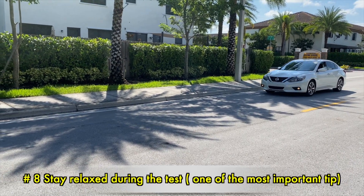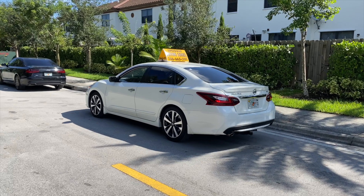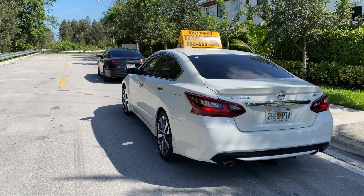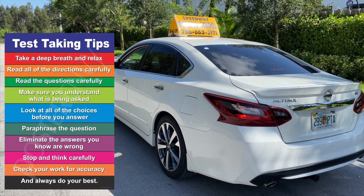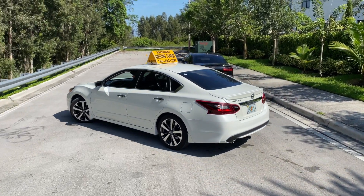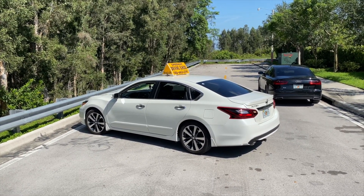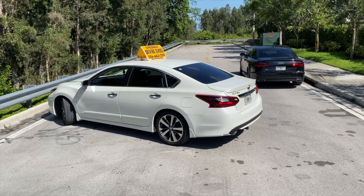Last but not least, Number 8: Stay relaxed during the test. Stress is natural in a testing environment. Make sure to relax yourself during the test so you can make the best decision possible without any distraction. If you feel at any point too stressed out, take a few deep breaths and try breathing techniques — this will definitely allow you to calm yourself. Always remember that you can retake the test if you happen to fail. Try to keep your thoughts positive and know that you will be fine. Taking a test with stress or anxiety can be very challenging and have a huge impact on your results, so you must try your best to be fully relaxed and remain calm.